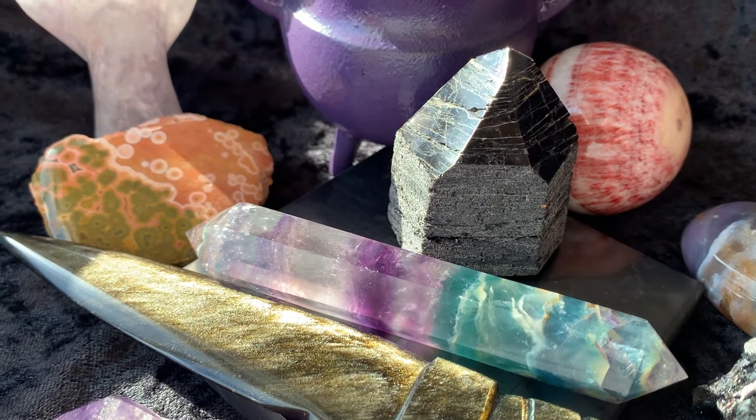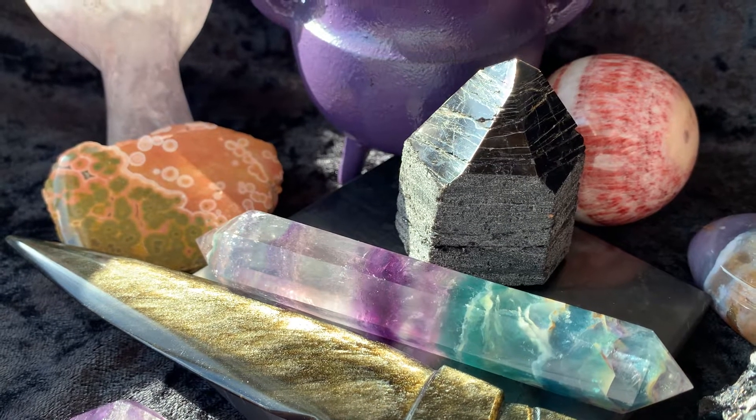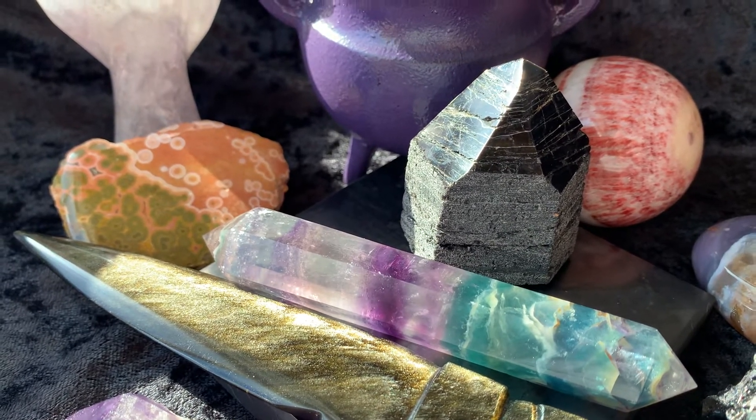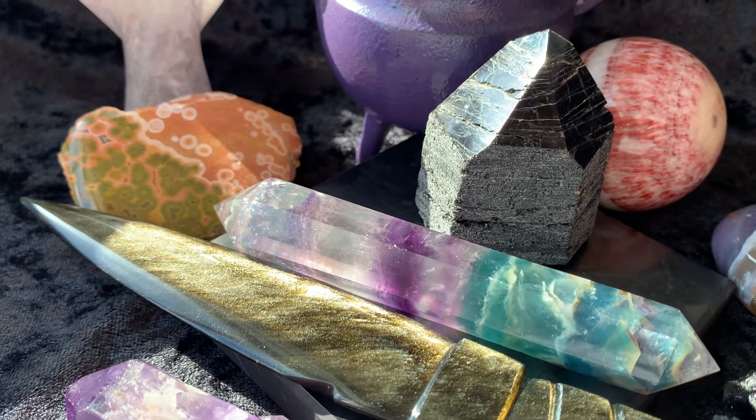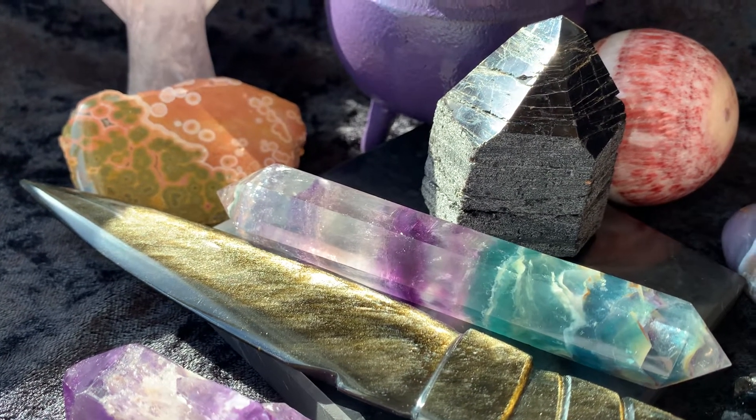The purpose of this video is for me to show the items up close, so tonight in the Facebook group you can decide if you want to go ahead and mark sold on any of them when I post their individual pictures and pricing. So let's get started.